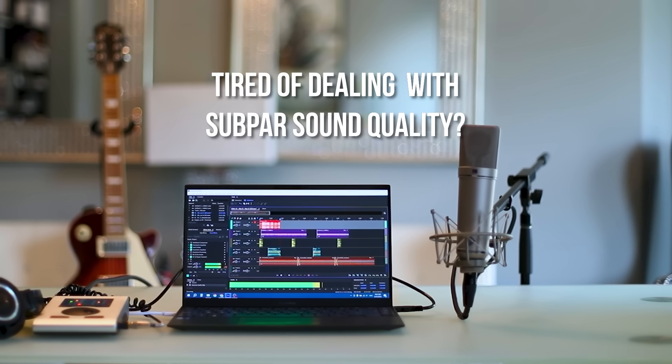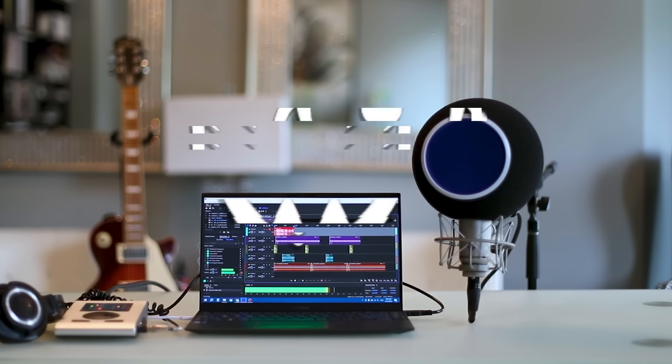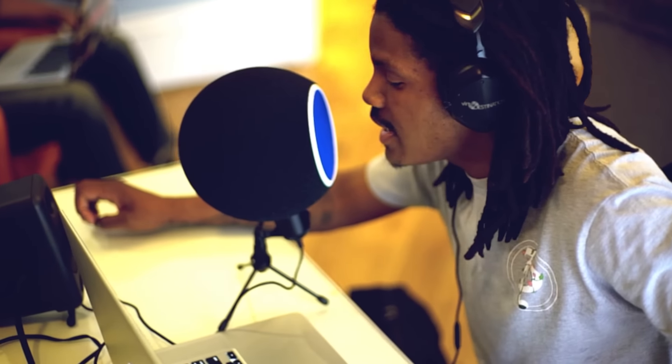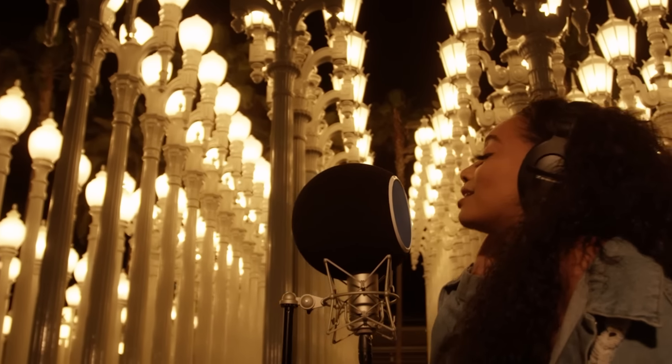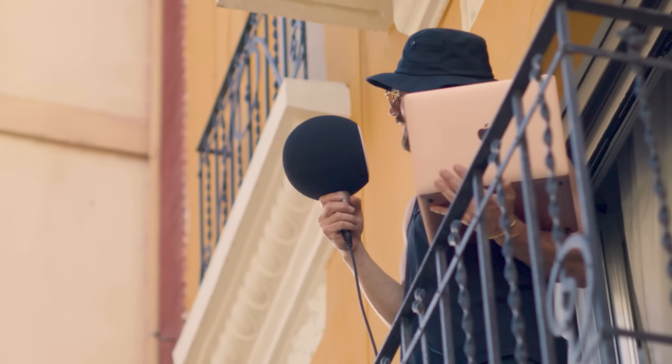Are you tired of dealing with subpar sound quality in your audio recordings? Meet the Chaotica Eyeball, the revolutionary acoustic treatment solution that encapsulates your microphone and provides professional studio-quality vocals, minimizing the need for additional studio room treatment.